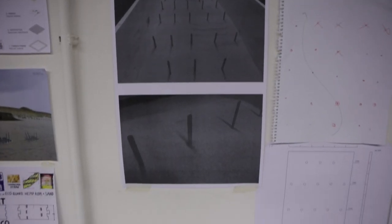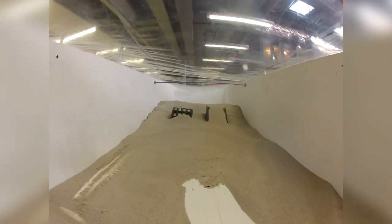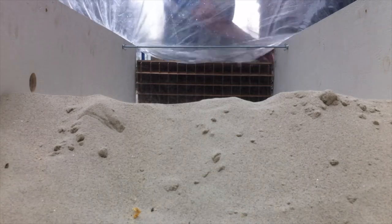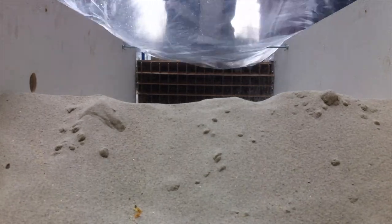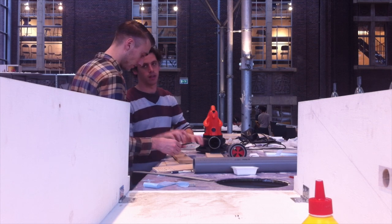We didn't know very much about aerodynamics and how dunes form and how they erode. That was the initial reason why we started to build a wind tunnel, so that we could test different geometries and see how they behave, and then eventually come up with a uniform design that could naturally blend into the dunes.